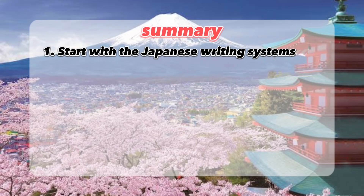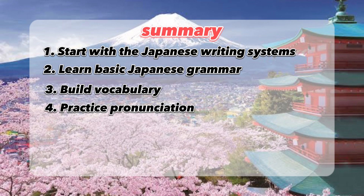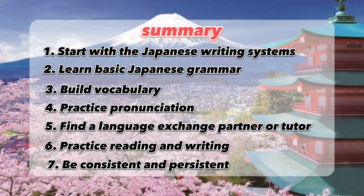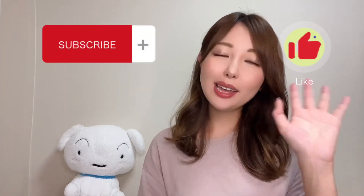Summary: 1. Start with the Japanese writing systems. 2. Learn basic Japanese grammar. 3. Build vocabulary. 4. Practice pronunciation. 5. Find a language exchange partner or tutor. 6. Practice reading and writing. 7. Be consistent and persistent. Please enjoy the process. Let's study Japanese together. Thank you for watching till the end. I hope this video will motivate you. Let's study every day, and don't forget pronunciation practice too — not just input, but output, output. See you in the next video. Bye! Mata ne!